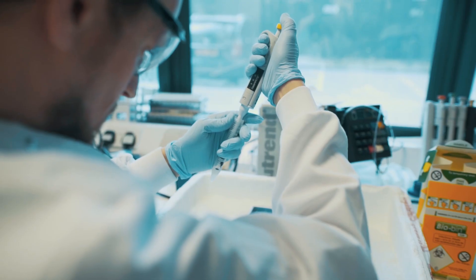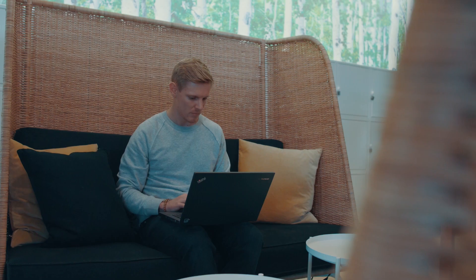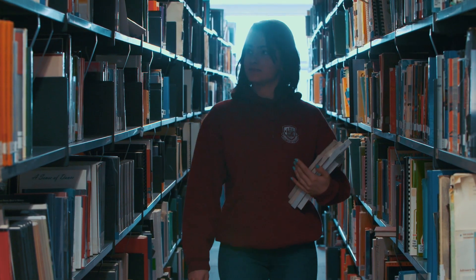We are home to over 1,000 postgraduate researchers and 450 supervisors. Each has joined us because they are passionate about their subject, want to discover more, and have a desire to push the frontiers of knowledge.